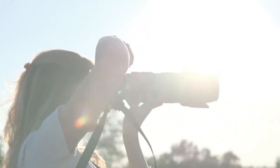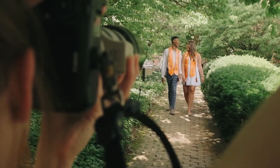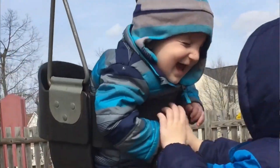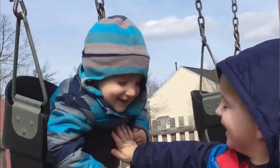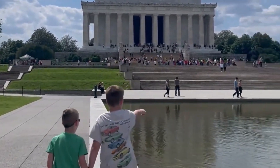Hey, friend, Heather Chesky here, the creator of The Booked Photographer. After being unexpectedly laid off from my steady day job well over a decade ago, I built a multiple six-figure photography business while simultaneously raising my babies and homeschooling.